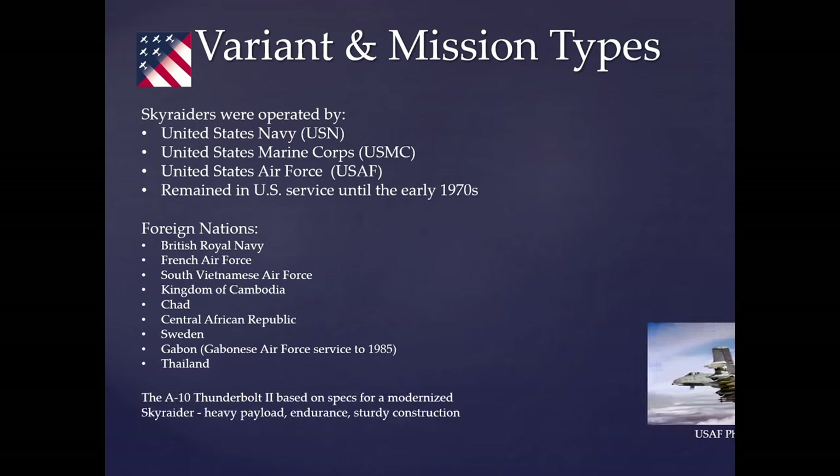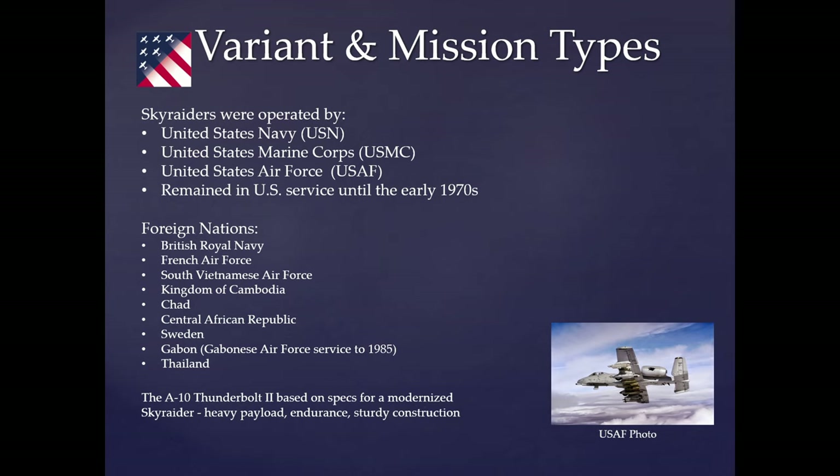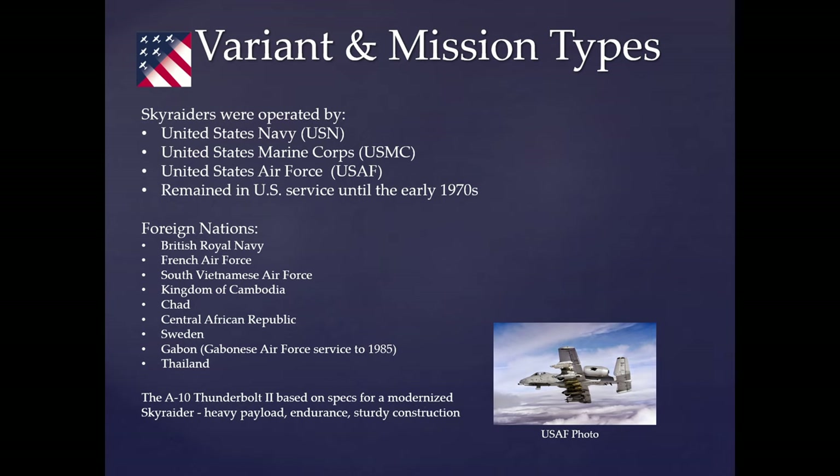The A-10 Thunderbolt was built on specs derived from the Skyraider. You can see similarities in the wing weapons capacity and the strong ordnance capability. The A-10 has a 30-millimeter cannon up front. Some A-1 pilots call it 'an A-1 with a zero after it,' because it was built off the specs of the A-1 Skyraider.